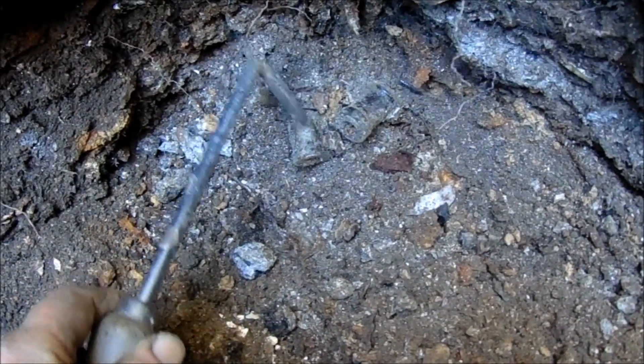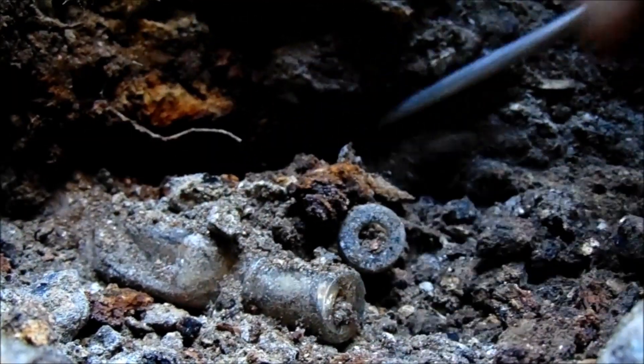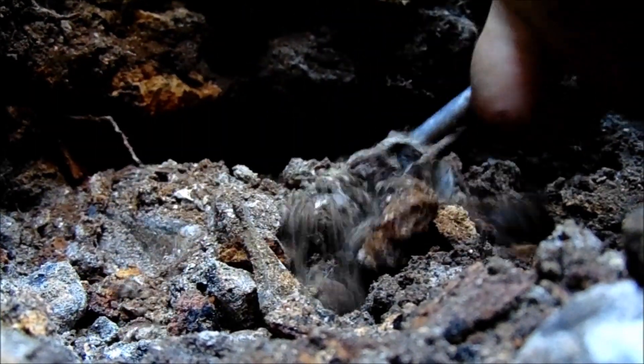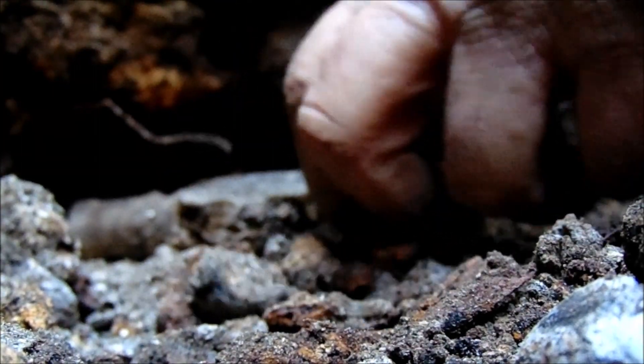I got two extracts showing up right there — hopefully one of them is really a patent medicine in the extract shape, because they're not always extracts. The first one is slick and has a hole in it. The second one is slick all over and also broken.